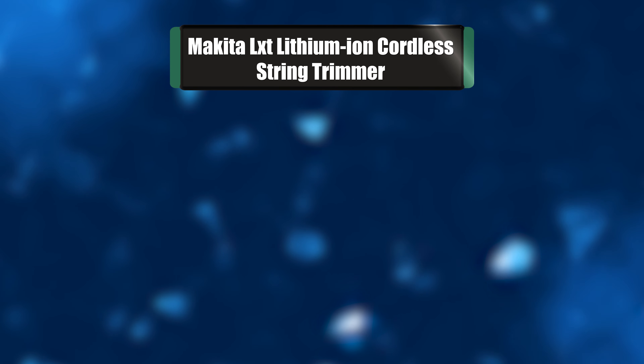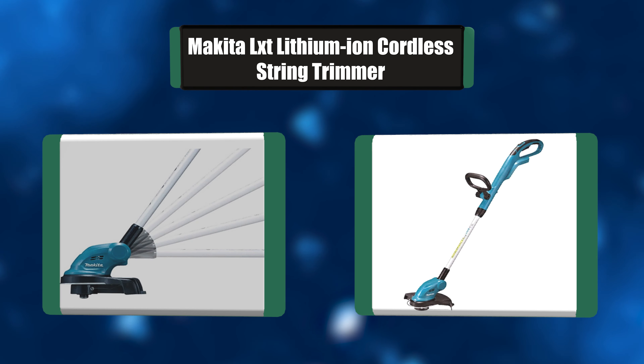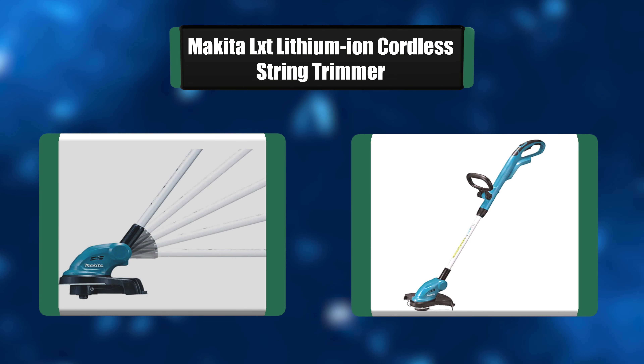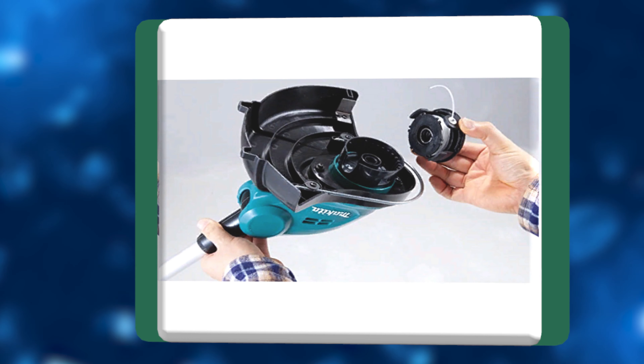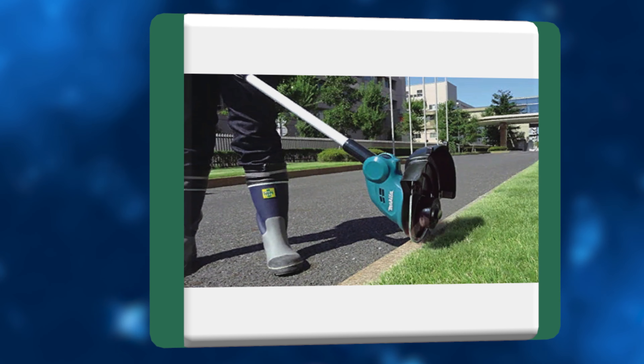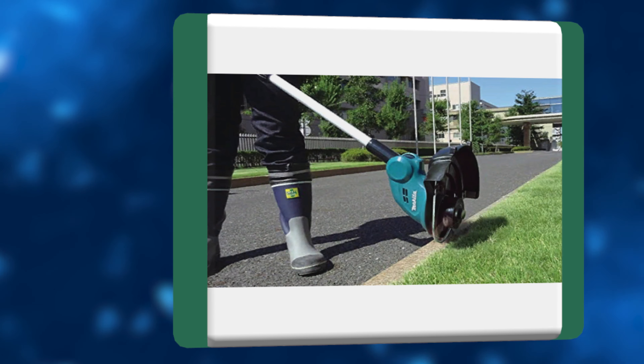Number 4: Makita LXT Lithium-Ion Cordless String Trimmer. This Makita cordless string trimmer has a 180-degree rotating head that allows the user to easily convert from trimmer to edger. With a 10-inch cutting width, instant start-ups — simply load an 18-volt battery and the tool is ready to use — zero emissions and reduced maintenance. It has an easy loading bump and feed trimmer head for increased user convenience.